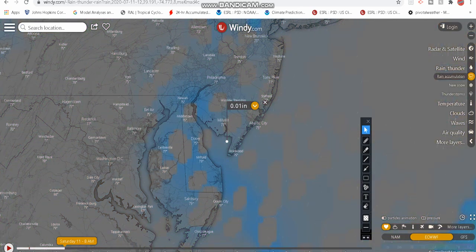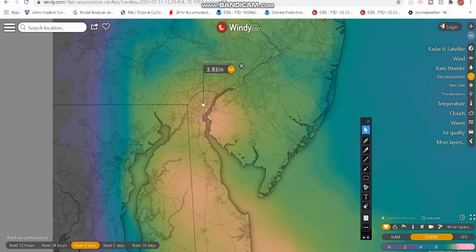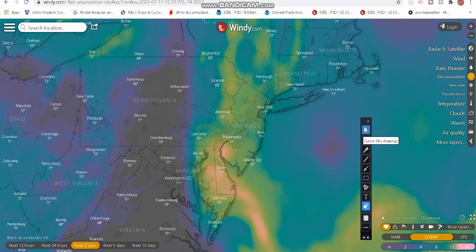Looking at the rainfall totals according to the European model, we've got a couple of bullseye areas. The European model targets the whole state of Delaware, potentially three to five inches of rainfall, as well as eastern Maryland. Right there where the Delaware Memorial Bridge is, Delaware into New Jersey, definitely maybe four to four and a half inches, as well as for the Delaware shore. The European model — a very accurate model — pretty much targets the whole state of Delaware in at least three inches of rainfall. This rainfall will be moving throughout the day, through the mid-Atlantic and up through the northeast.